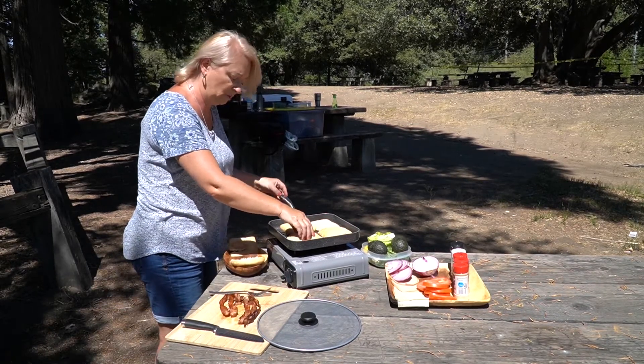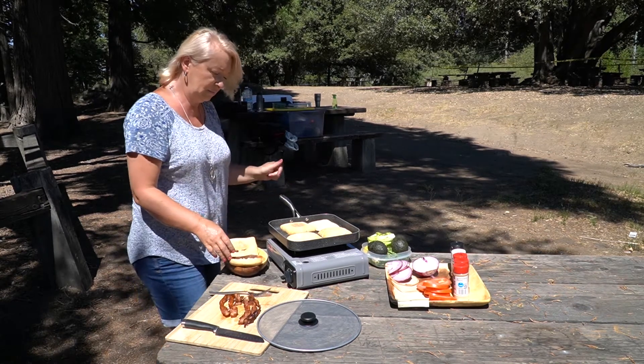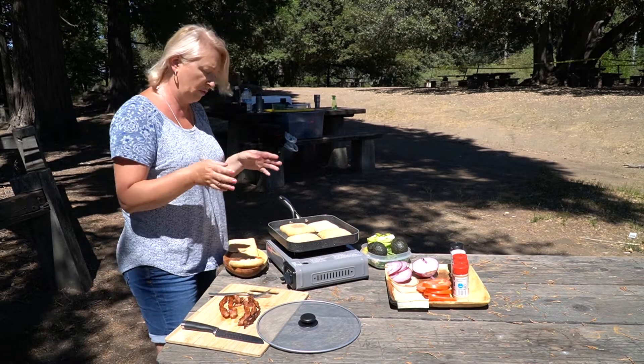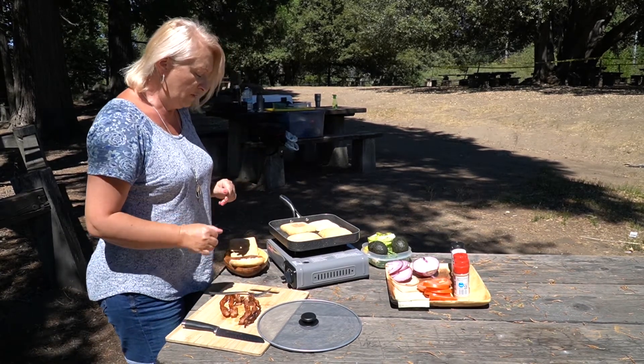Хочу сейчас чуть-чуть поджарить булочки, разогреть. Они в кулере ехали и такие подмёрзшие немного. Но если бы мы были дома, я бы, конечно, использовала тостер — просто бы их поджарила, или духовку. Но в тостере быстрее.